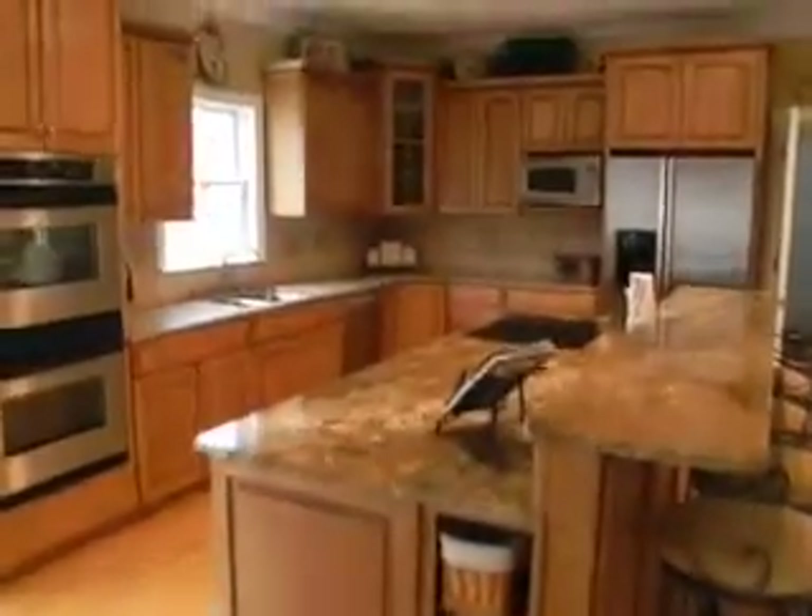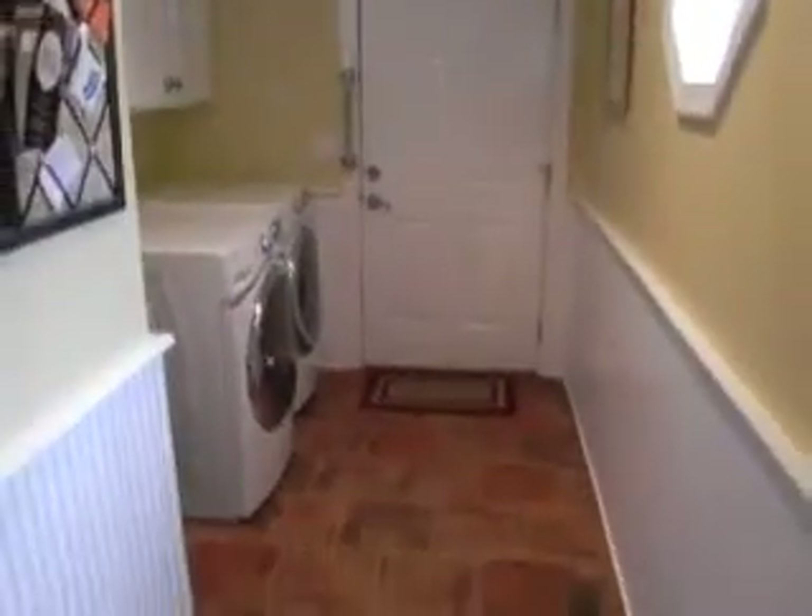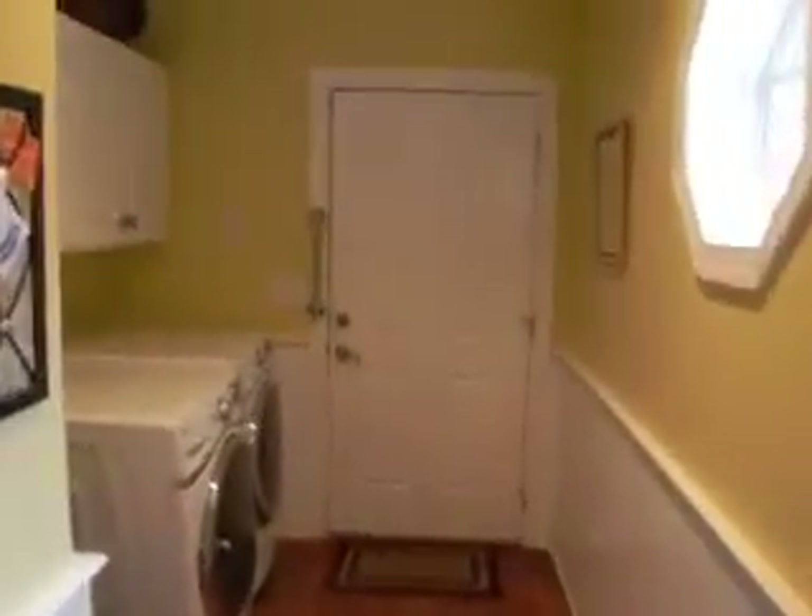We've got a double island over here in the chef's kitchen with a half bath right there. 42-inch cabinets. And of course we're back to the dining room here — beautiful hardwoods. Something I'm always envious of is this enormous, ginormous pantry.